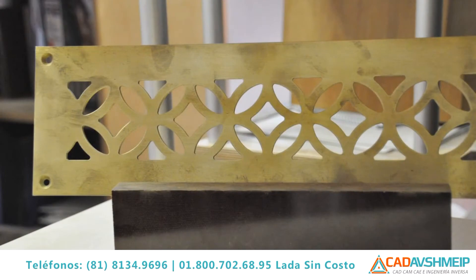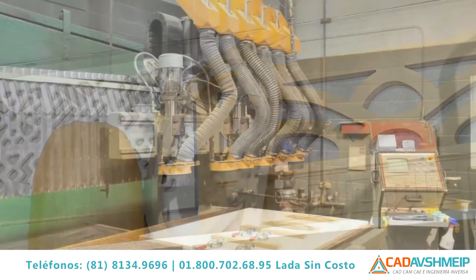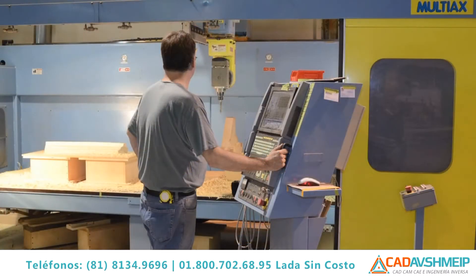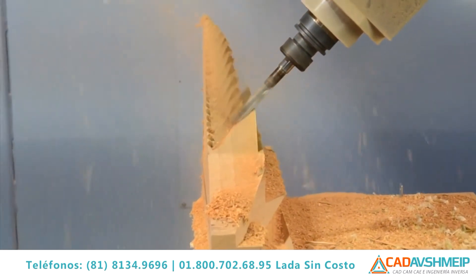We run five CNCs, everything from a basic three-axis machine with a four-by-eight table up to a full five-axis with a six-by-twelve table with four feet of Z, so we can run the gamut machine-wide.